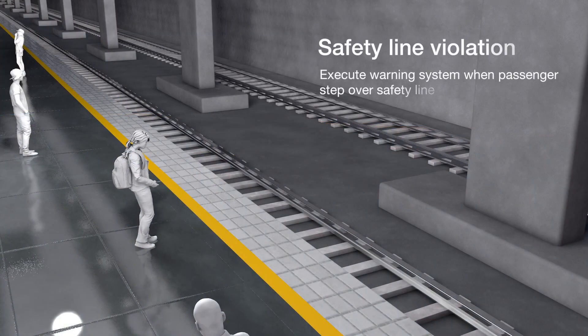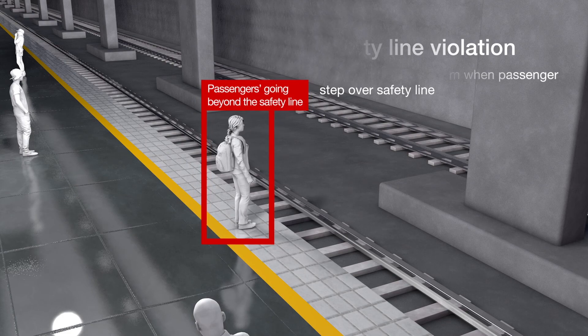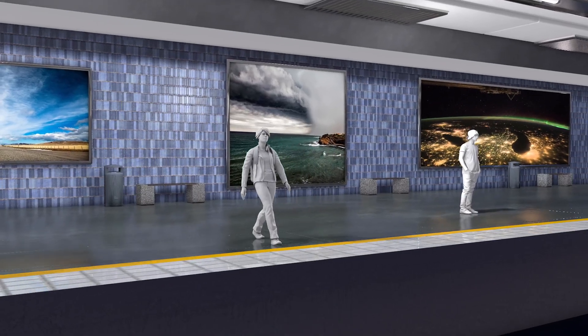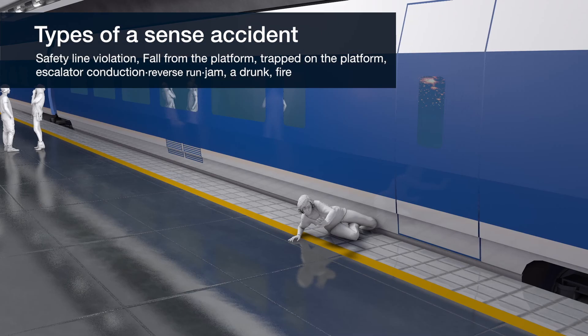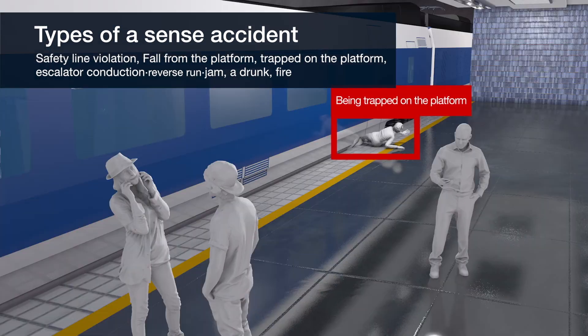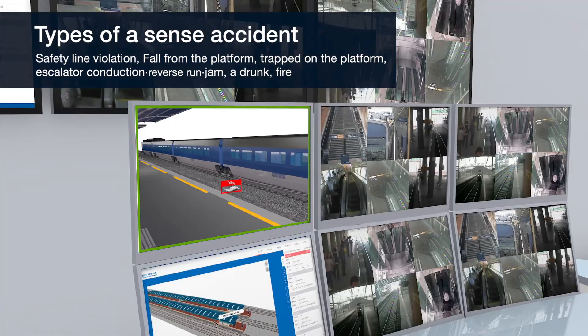If a passenger goes beyond the safety line, K-Rail Safer gives a warning: 'Warning, step back please.' If there are accidents like passengers' guideway intrusion, falling, or being trapped on the platform, it signals an emergency and notifies the situation swiftly.